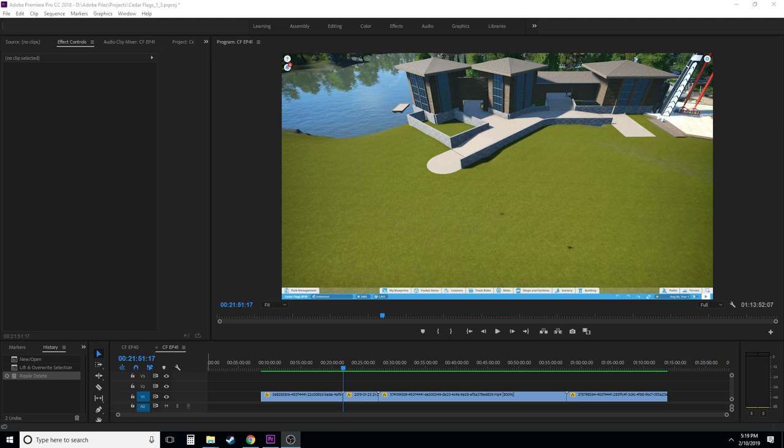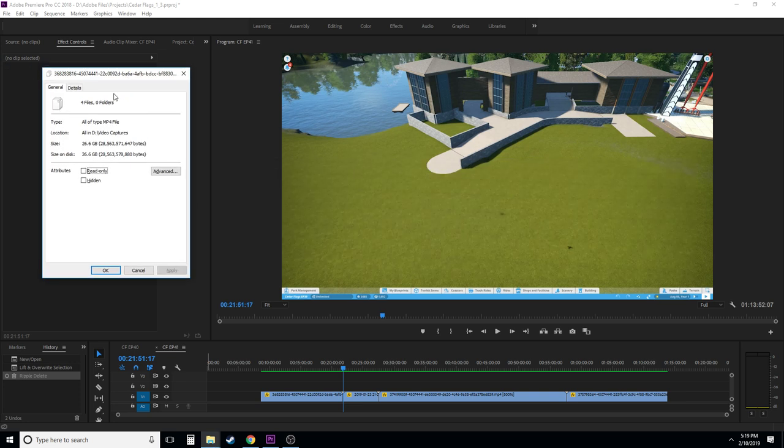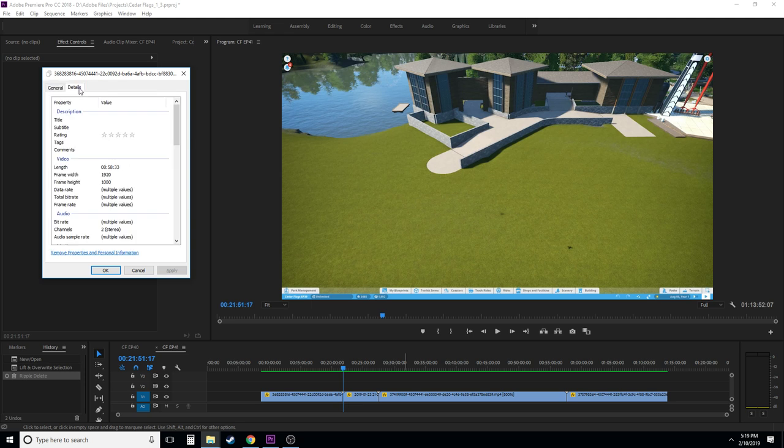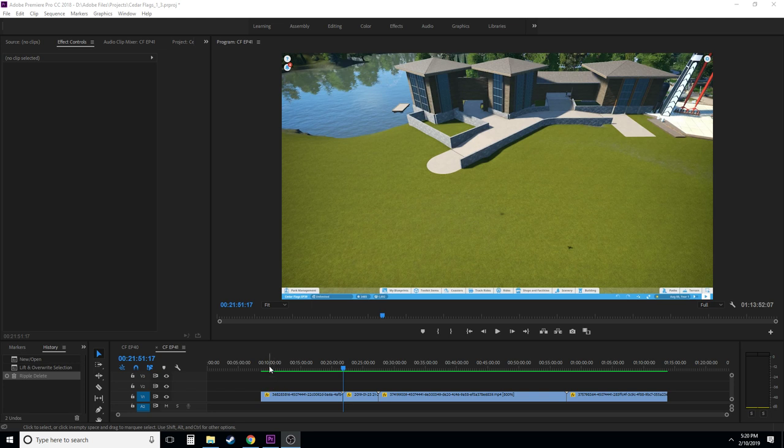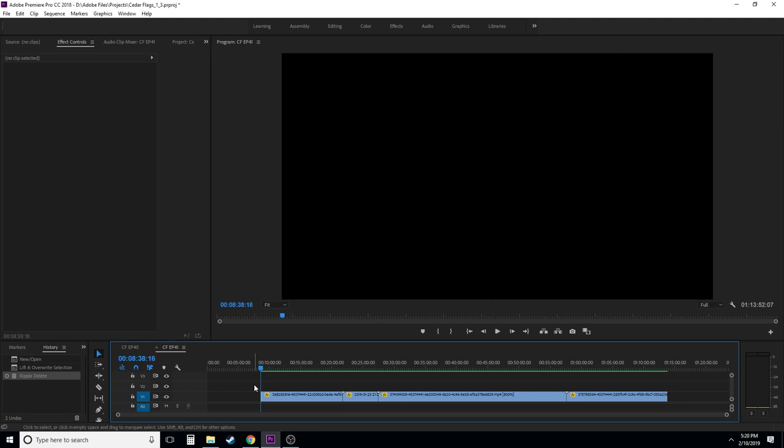It's going to be very, very raw, very live-feeling. I'm not going to edit this. I'm hoping to just take this file and upload it without having to re-render, because this is going to take a while. We have four files here, about nine hours of footage, and in our editor it's sped up eight times — so it's now about an hour — and we're going to have to edit this down into the next episode of Cedar Flags for YouTube.